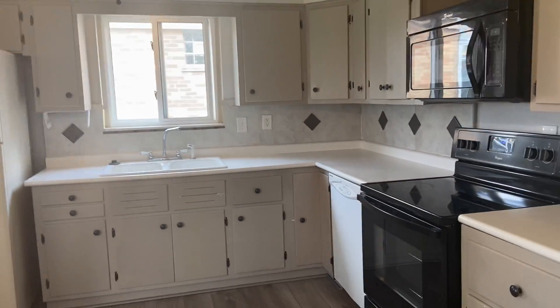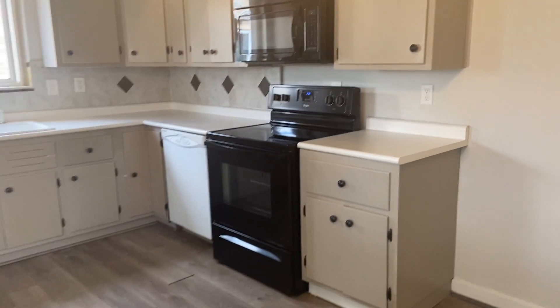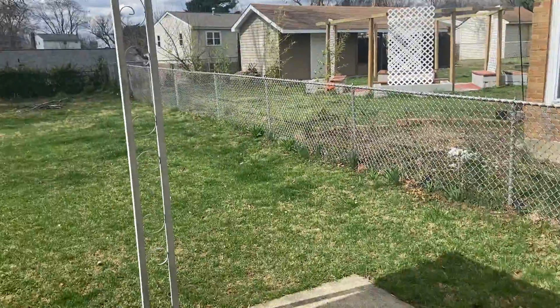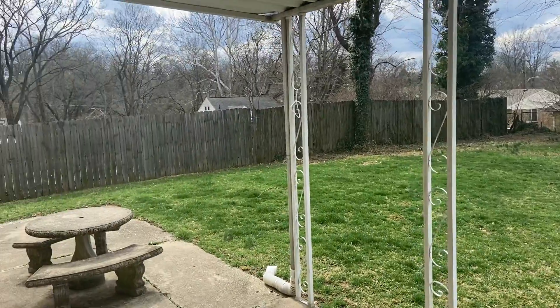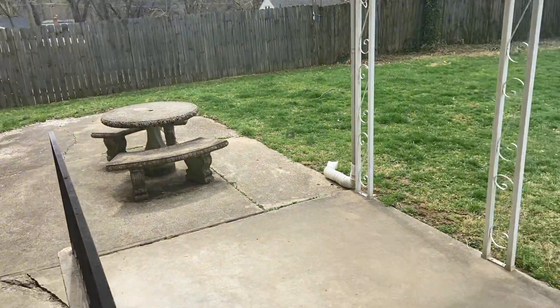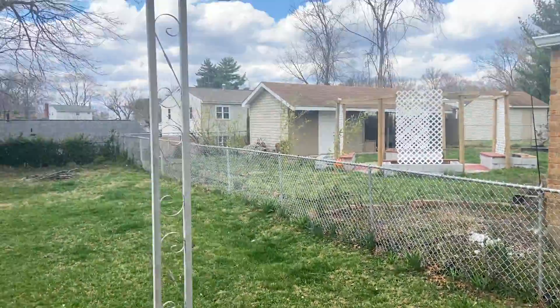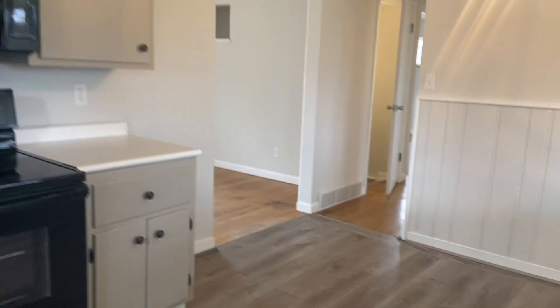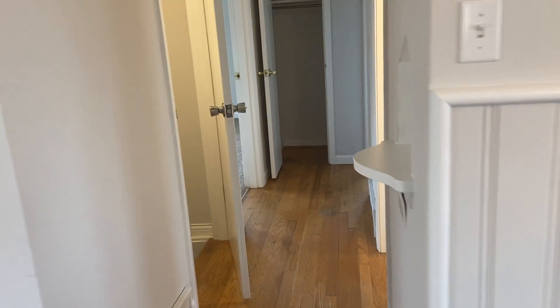A dining room table can go right there. Freshly painted cabinets with access to the backyard — it's a fully fenced-in backyard with a picnic table attached. There's a great sized patio out here that is covered to keep you out of the elements.